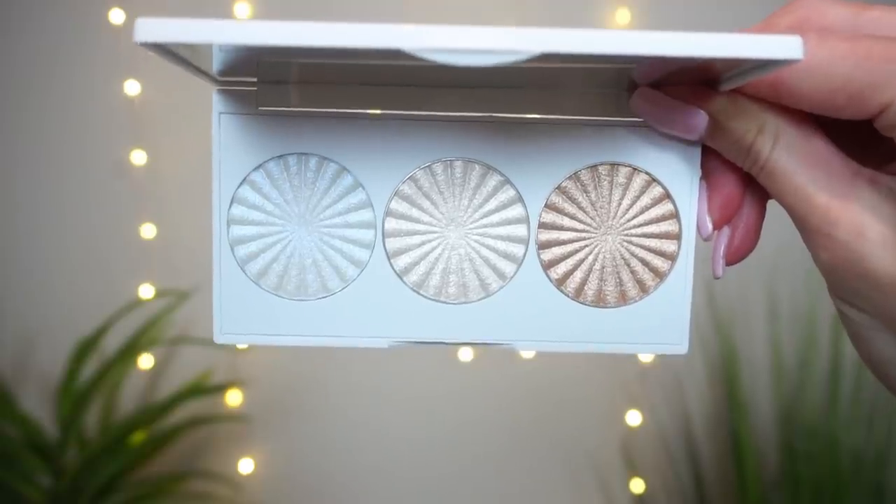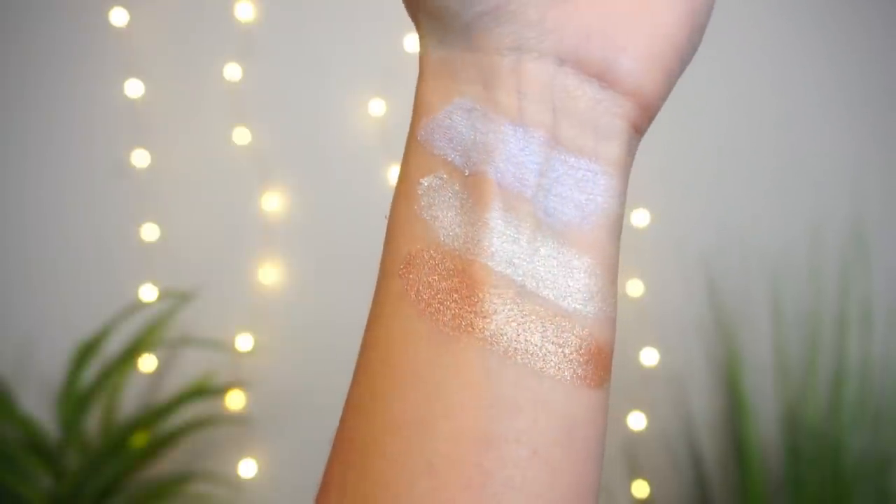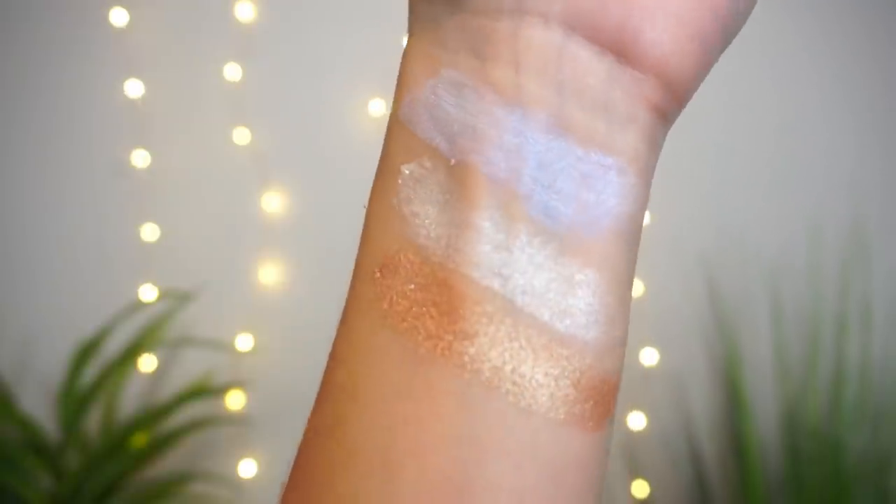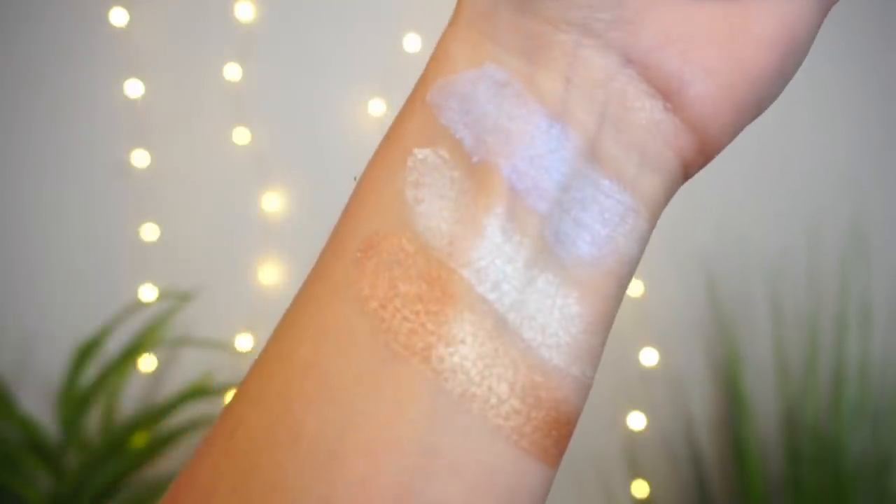There's also a collaboration piece available at Ulta Beauty — the Nikkie Tutorials Highlighting Trio, which retails for $35. Inside are three highlight shades Nikkie Tutorials collaborated on with Ofra Cosmetics: Space Baby, a duochrome blue-to-lilac shift; Glazed Donut, a pearly white; and Glow Goals, a neutral champagne. All three are just so blinding. Nikkie Tutorials is like a highlight queen, so that collab made so much sense.